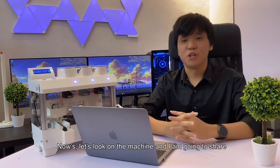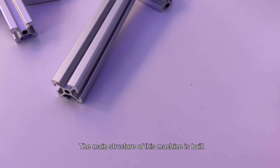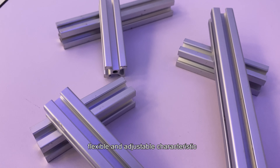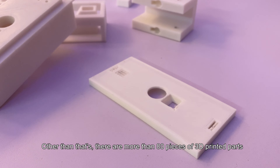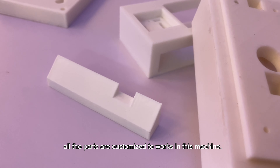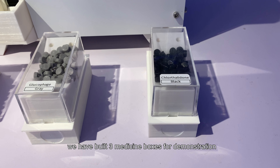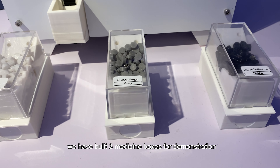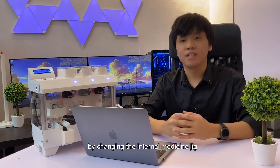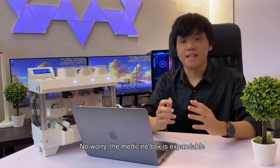Now let's look at the machine. I'm going to share the specifications for this AMDM V1.0. The main structure is built using aluminium profile due to its flexible and adjustable characteristics. There are more than 80 pieces of 3D printed parts, all customized to work in this machine. We have built 3 medicine boxes for demonstration, which can be used with most solid types of medicine by changing the internal medicine tray. The medicine box is expandable.